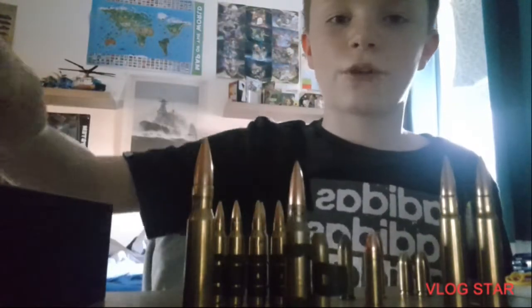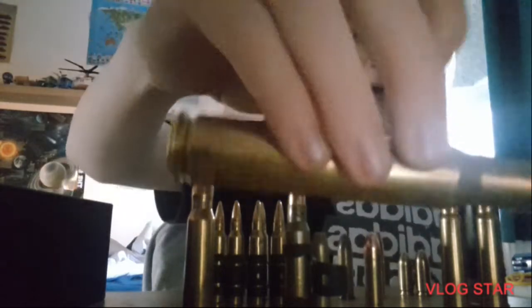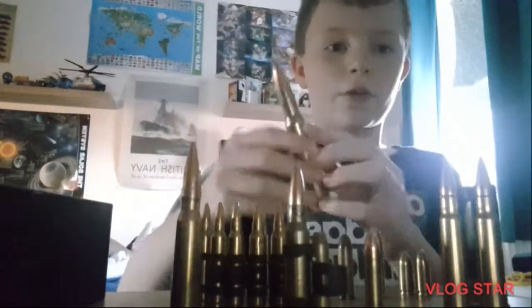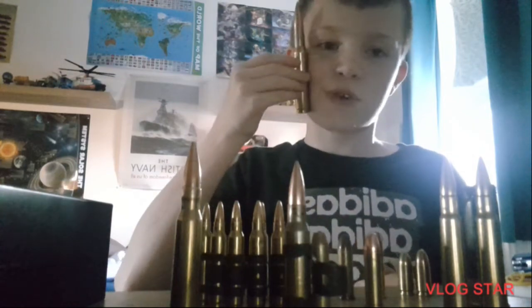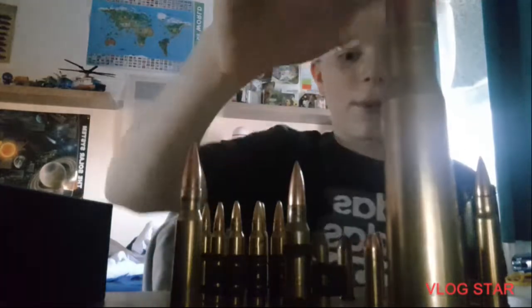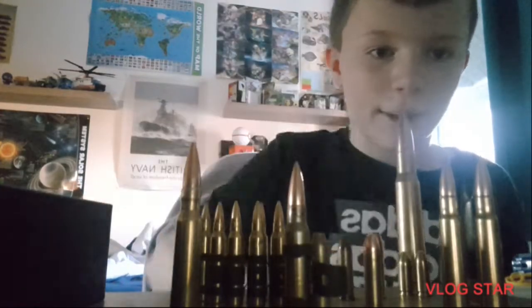And then the grand finale — a .50 BMG round. For comparison, it's massive. I've got a pretty big head and it doesn't even fit on frame unless I put it back here. It is massive.